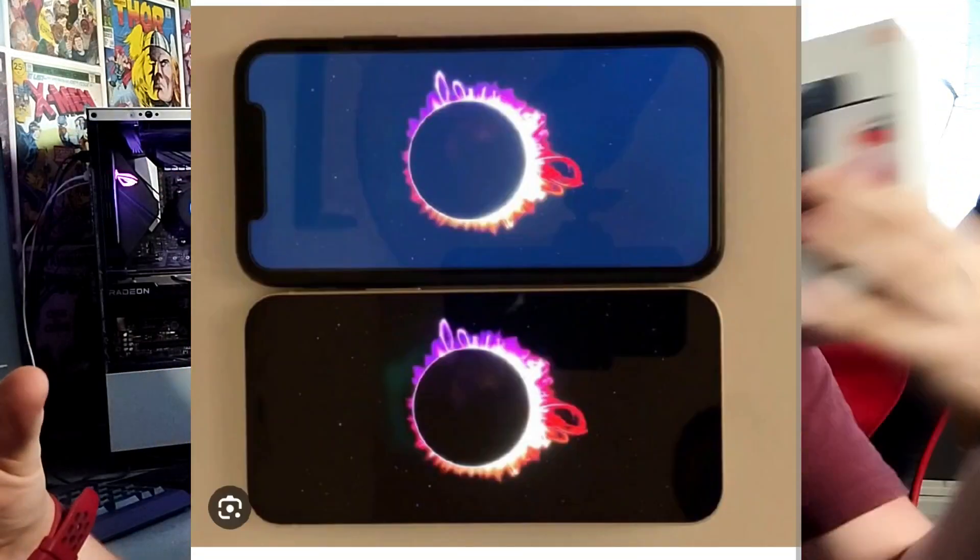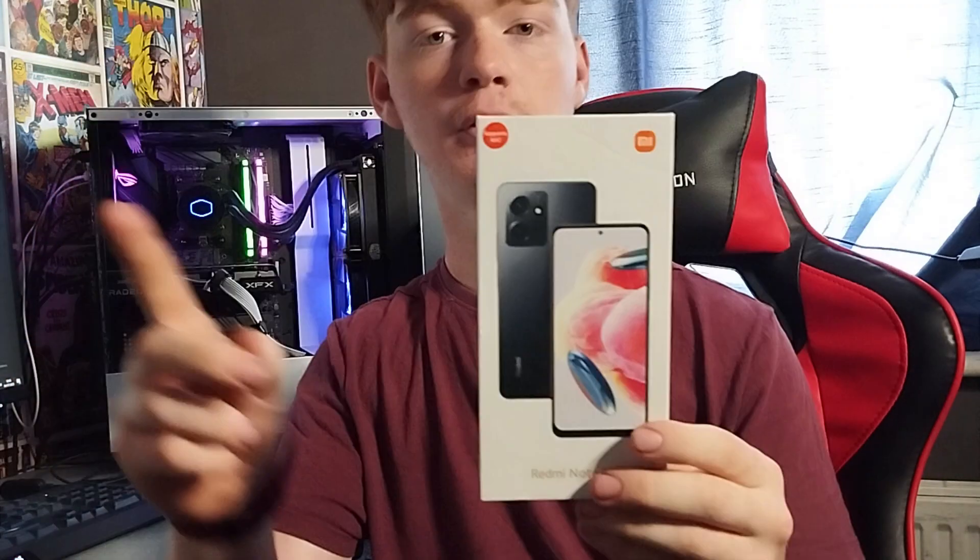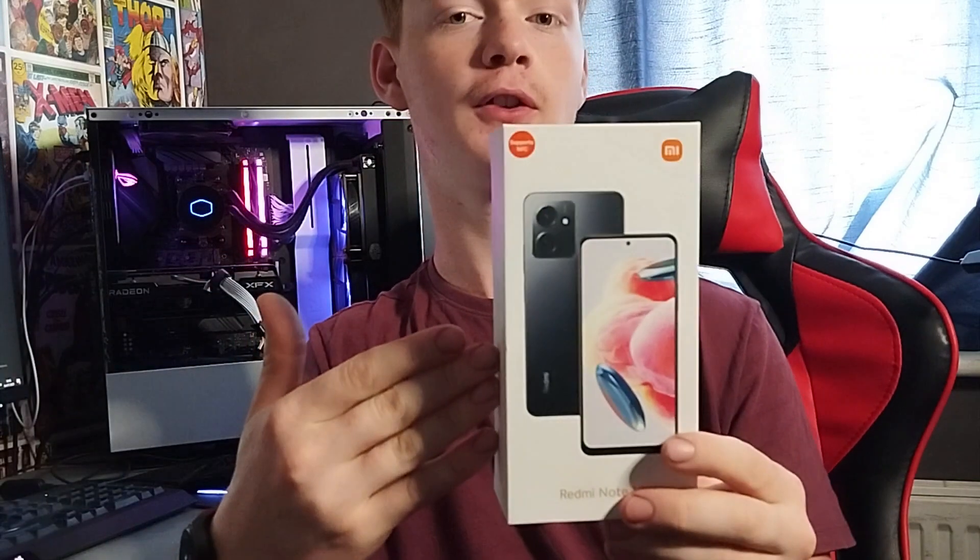OLED has way better blacks. If you compare OLED to LCD, LCD is kind of like a whitish black, while OLED is black to the point where your phone is pretty much off. The AMOLED is simple and crisp, thanks to its 1440p display.